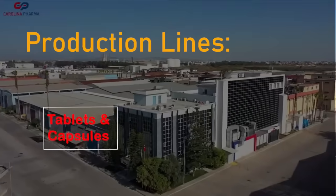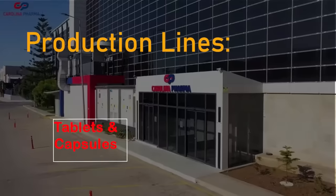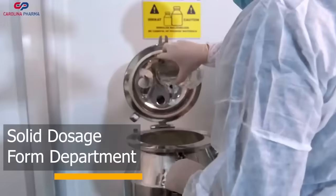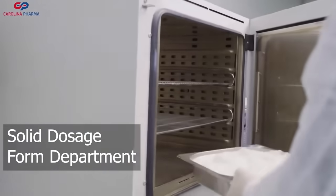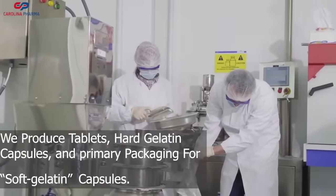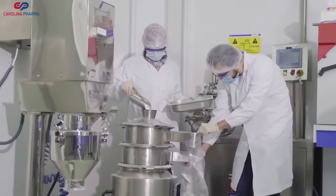Our solid production line manufactures various forms of medication, from tablets to capsules. Equipped with cutting-edge technology, it's designed to maintain the highest levels of accuracy and efficiency.